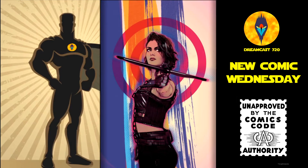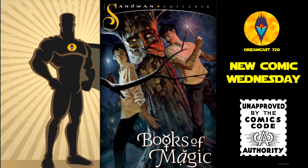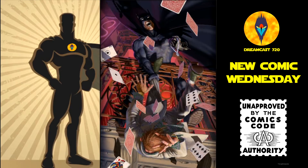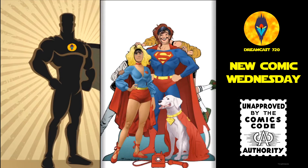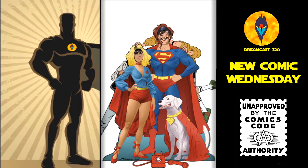Birds of Prey: The Huntress, trade paperback — this is $19.99. Books of Magic number 13. Detective Comics 1018 — the QWERTY variant and the main cover. Style H for Hero number 10, this is the 10th issue of a 12-issue run. Diana, Princess of the Amazons graphic novel — this is $9.99.